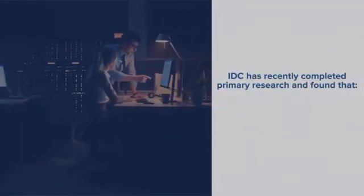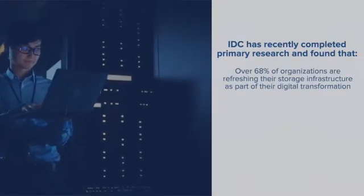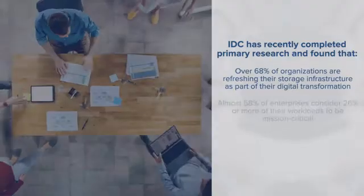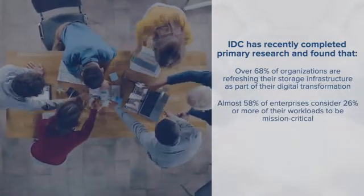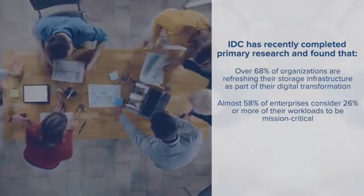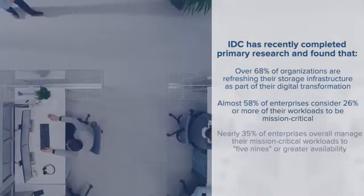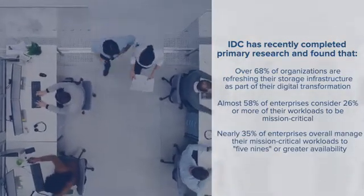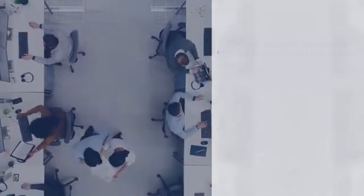IDC has recently completed primary research and found that: one, over 68 percent of organizations are refreshing their storage infrastructure as part of their digital transformation; two, almost 58 percent of enterprises consider 26 percent or more of their workloads to be mission-critical; and three, nearly 35 percent of enterprises overall manage their mission-critical workloads to five nines or greater availability.